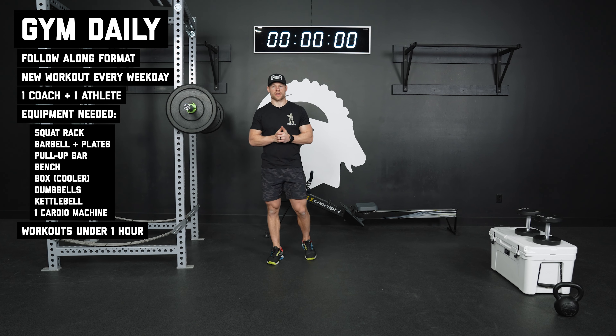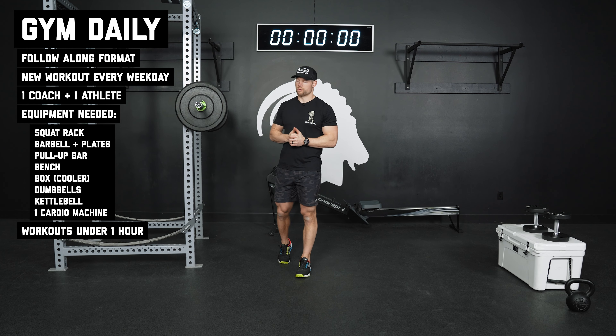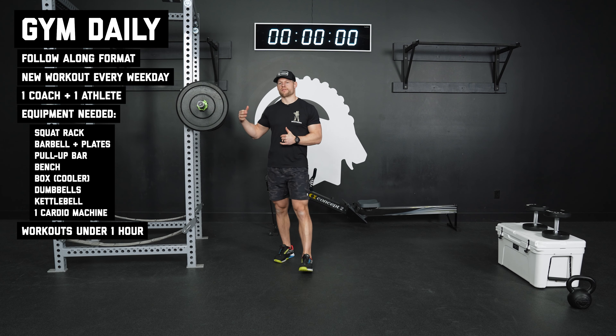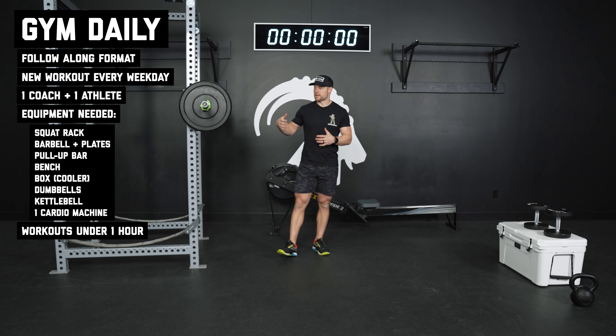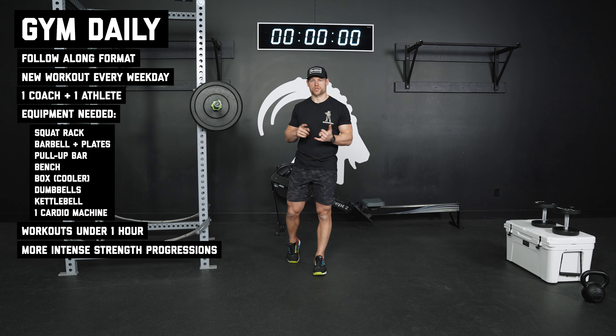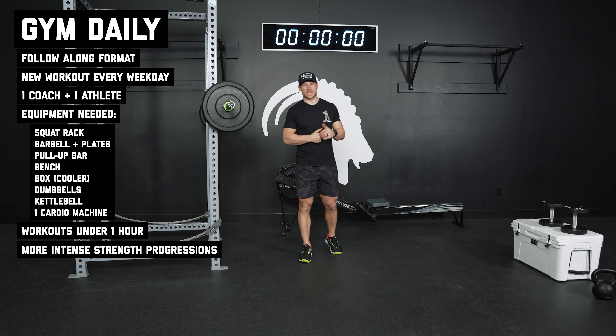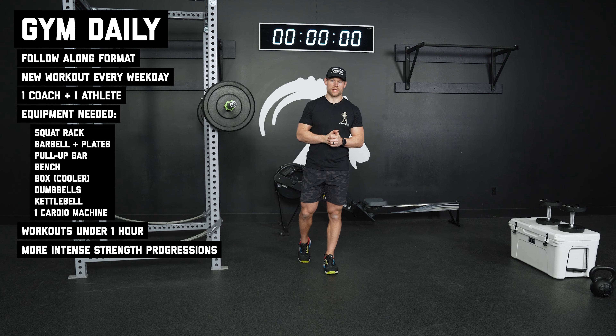We're going to keep these workouts under one hour. We know that's important to you guys — we know your time is valuable — so we want to make sure that you can get in, get that work done, and get back to work on time. Since we do have access to more weight and more equipment with this program, we're going to be focusing on some more intense strength progressions.